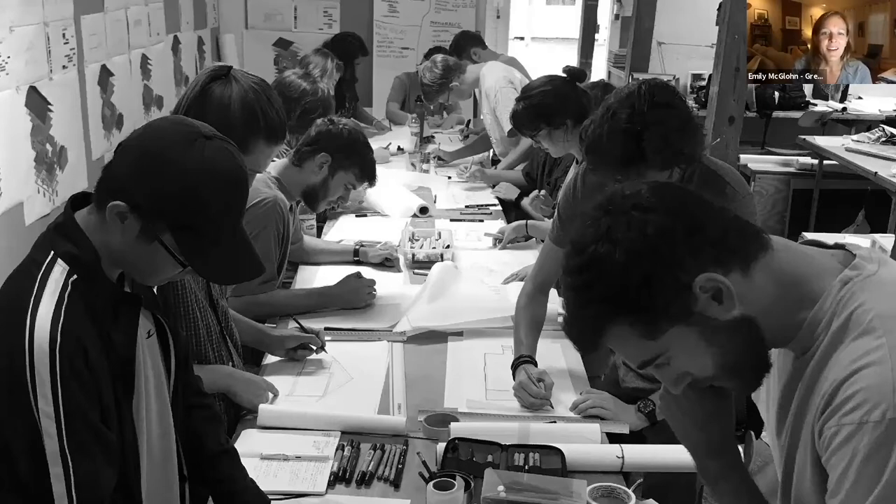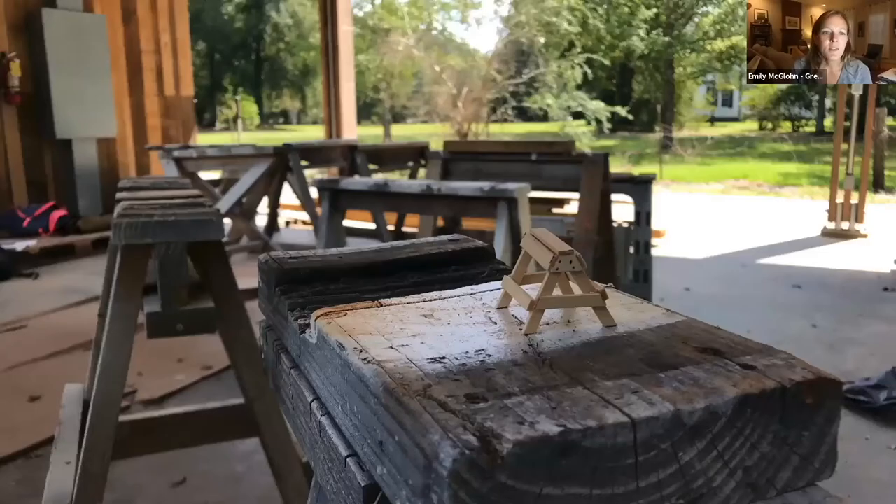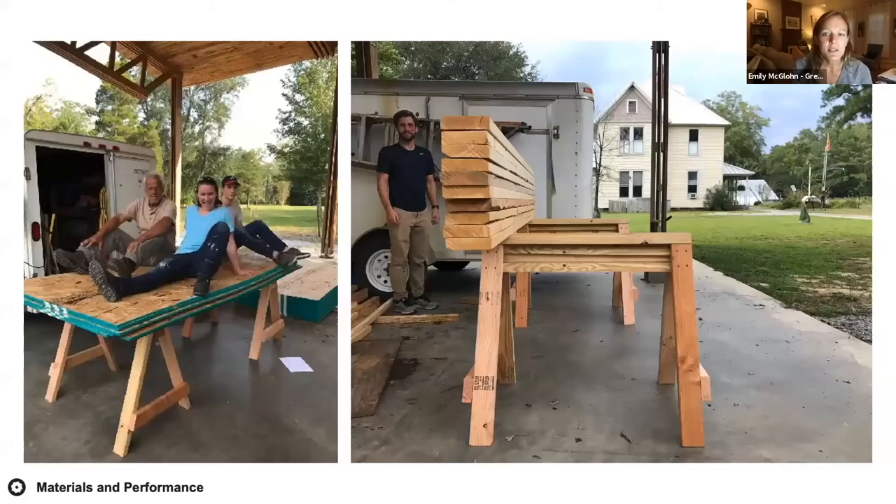I start each semester with what I call a sawhorse race. Students design and build a set of sawhorses with a set list of materials. We test them and fix them — sometimes we have to disassemble or scrap them because they don't work. This early assignment familiarizes them with the building materials we'll use for the house and helps them begin making associations with performance testing, understanding that everything they make and build serves a purpose and should be tested.